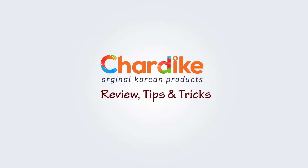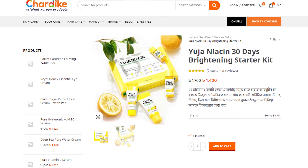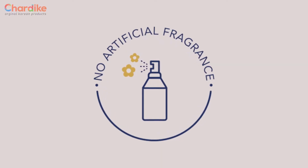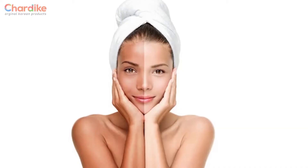Let's get started in the video. I'm going to talk a little bit about this brightening kit. This product does not have artificial fragrance. The product is very good and will help naturally to the skin.